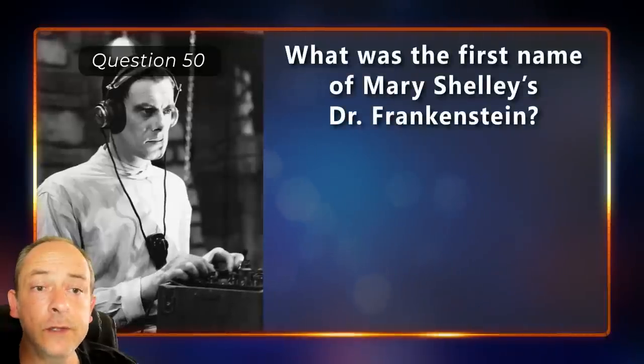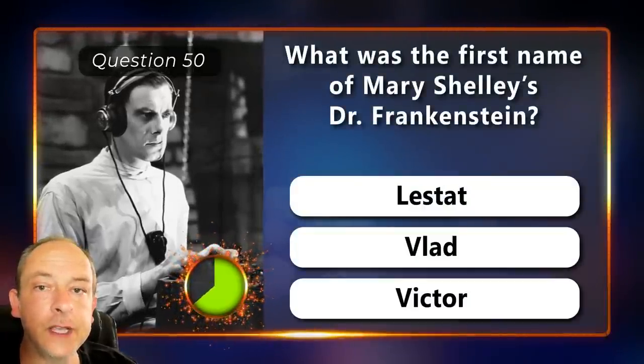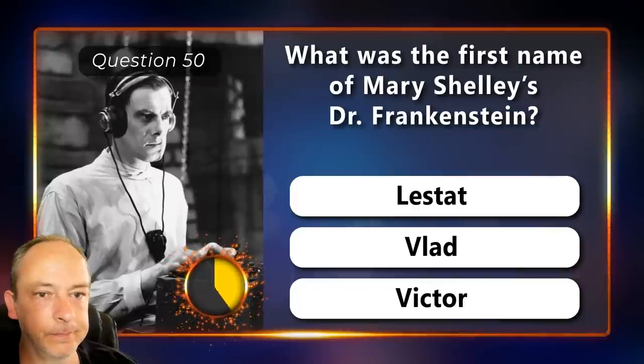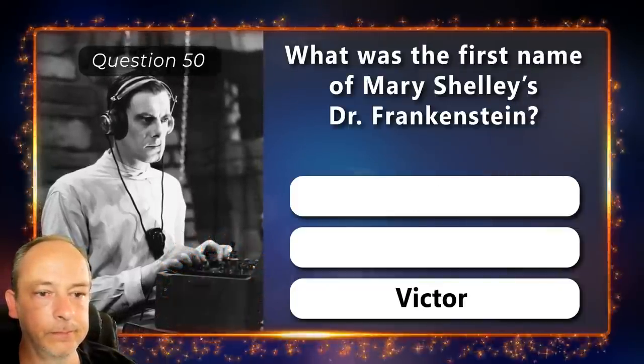What was the first name of Mary Shelley's Dr Frankenstein? Lestat, Vlad or Victor? Victor.